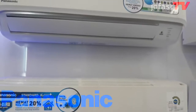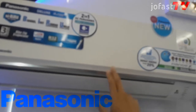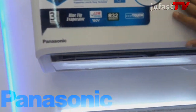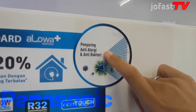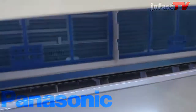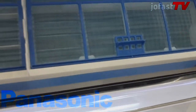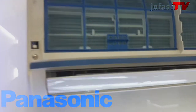Untuk garis besarnya, perbedaan antara AC XN9WKJ dengan AC KN9WKJ ini adalah sistem antibakterinya. Seri KN9WKJ memiliki antibacterial filter atau penyaring anti-alergi dan antibakteri menggunakan filter polimer tipis. Untuk AC KN9WKJ ini, ada strip biru pada indoor-nya.